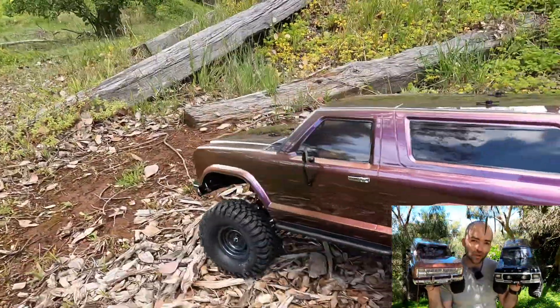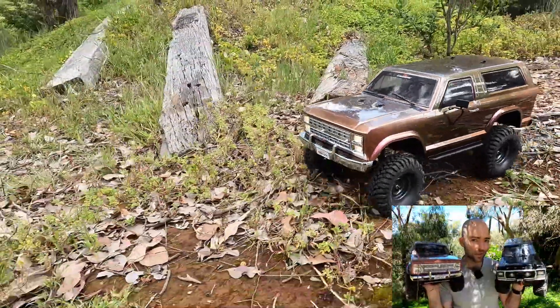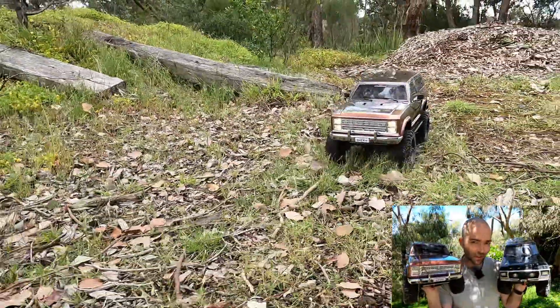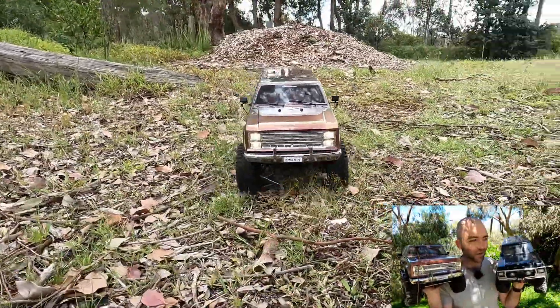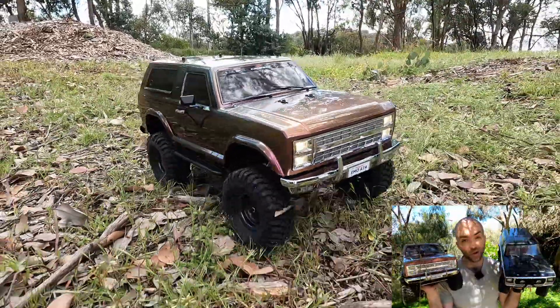We do have some performance numbers involved, but keep in mind that bias is hard to completely erase. And although it's the same driver, same course, I'm not always going to drive consistently - I'm still going to make some mistakes here and there. I'll do my best always to give you a fair look at whatever truck I'm looking at.